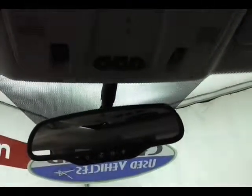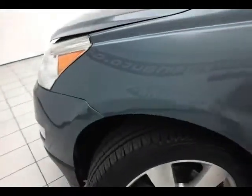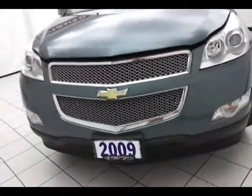Under the hood, this Traverse is a 3.6 liter direct injection V6, 288 horsepower. Very clean under the hood, as you can see.